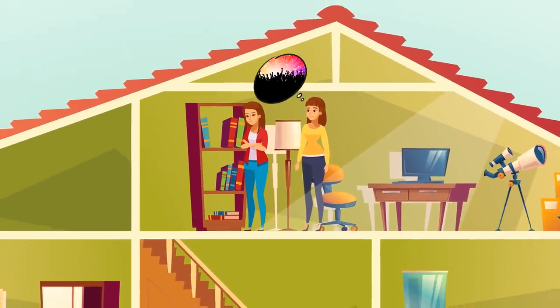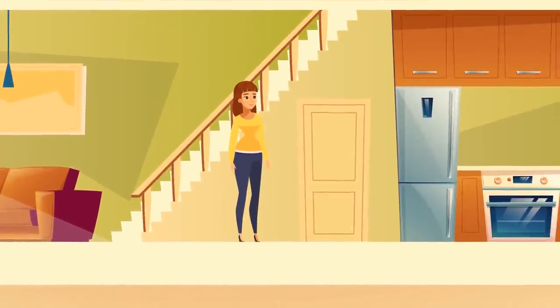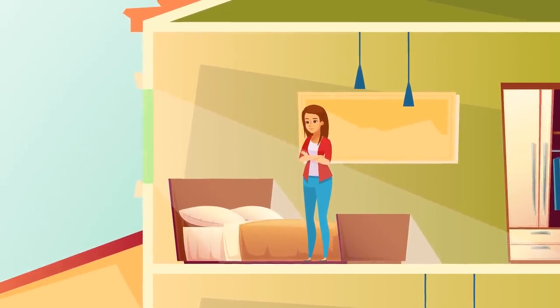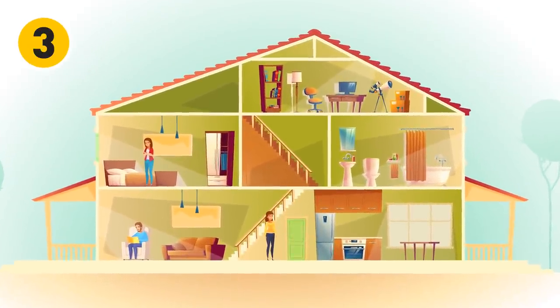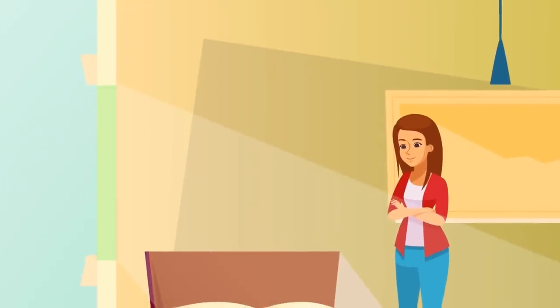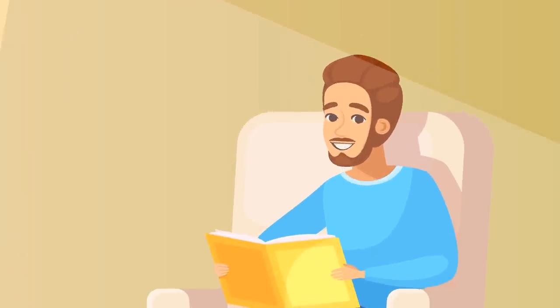Serafina and Flora wanted to go to a party, but their parents had grounded them. Serafina decided to leave through the back door, and Flora wanted to sneak out through her bedroom window. Who will not make it to the party? Probably Flora — her father is sitting next to her window reading a book, so he'll probably see her leaving.